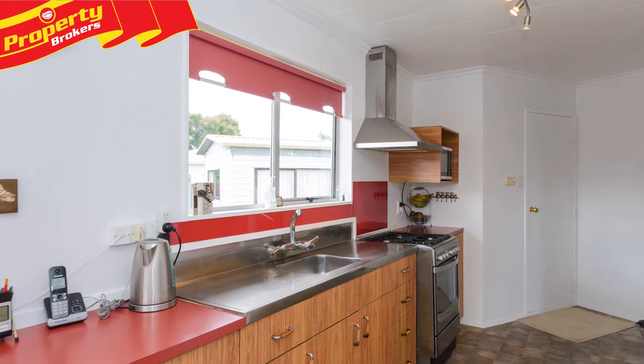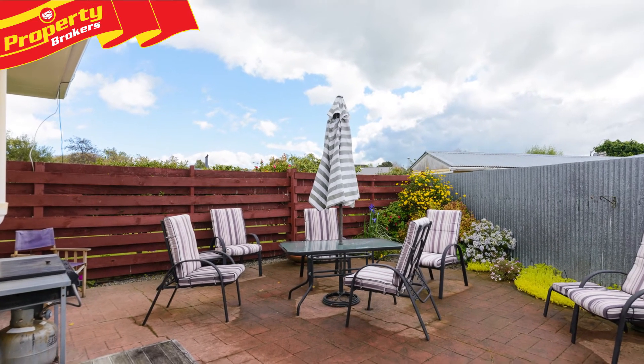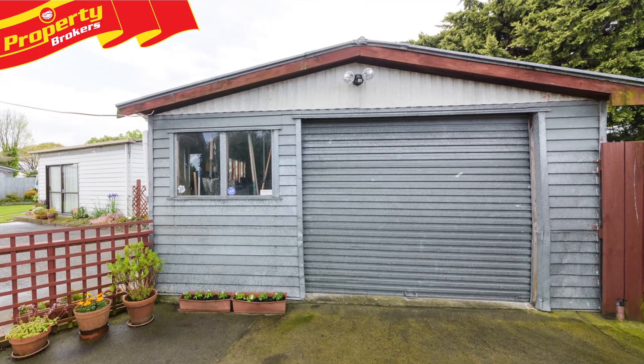A newish oven and range hood are a treat for the cook of the house, whilst the deck off the dining room is private and leads to a paved barbecue area, perfect for summer get-togethers with your family and friends. The single-car garaging and landscaped grounds finish this package off nicely.